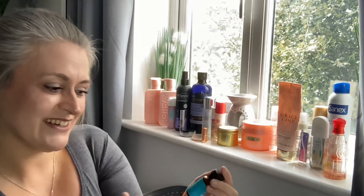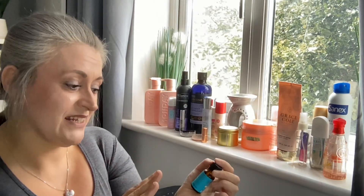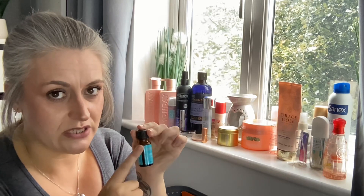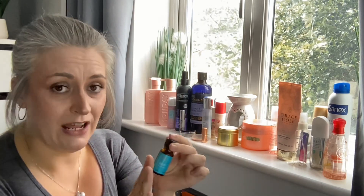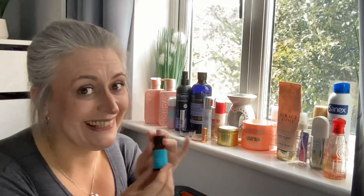Found a hair product — this is by Moroccan Oil, their treatment oil for all hair types. It was only 10ml but it lasted such a long time — a little goes a very long way. My hair and especially my ends absolutely loved it. I definitely need to get a larger bottle.